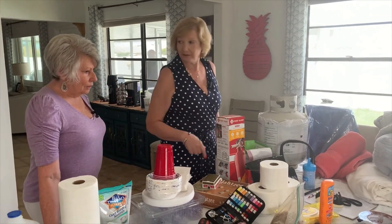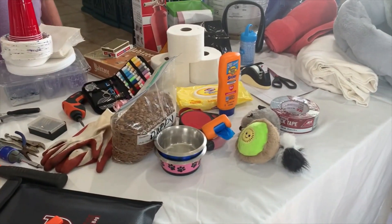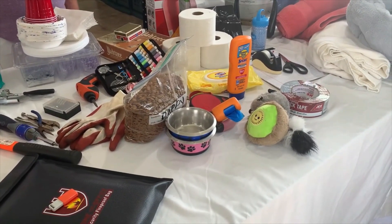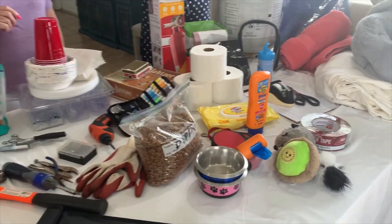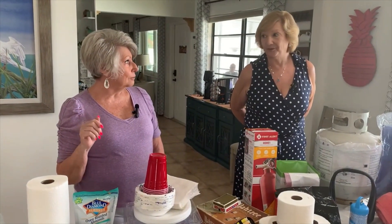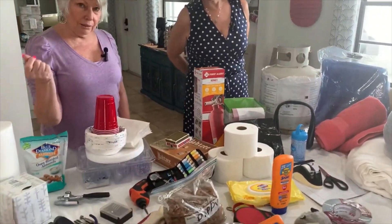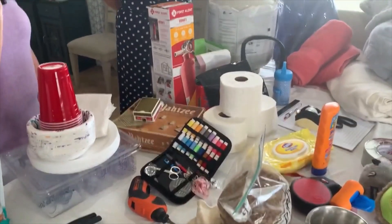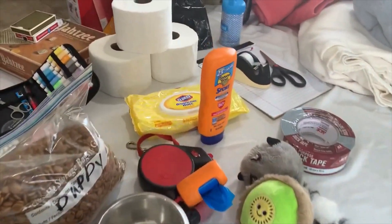Don't forget pets. Bring dry dog food, their favorite toys, leash, and bowls for water and food. Make sure you have enough water for three days for your pet too. We also have a sewing kit — you never know when you need safety pins. Make sure you have toilet paper, disinfectant wipes, and sunscreen. And duct tape — use that for everything.